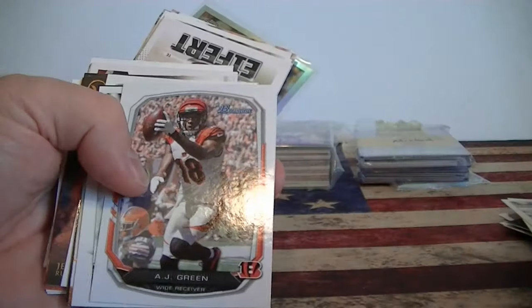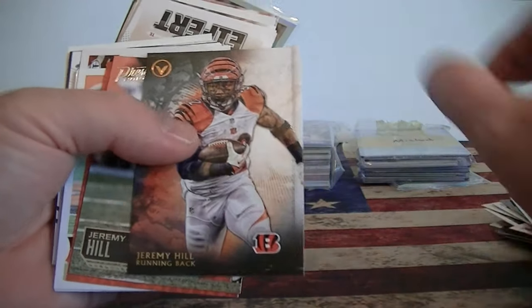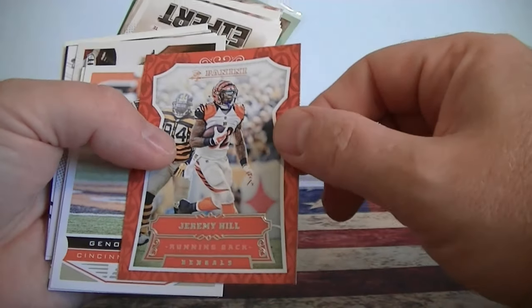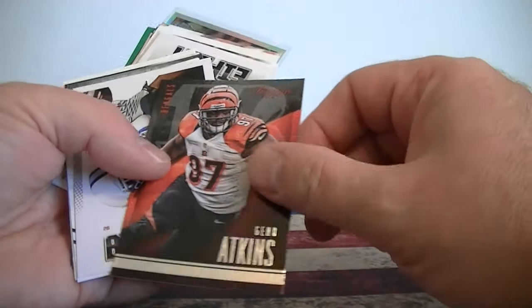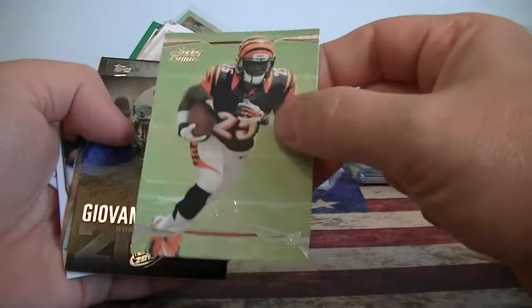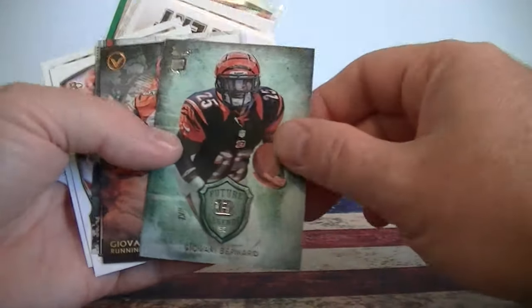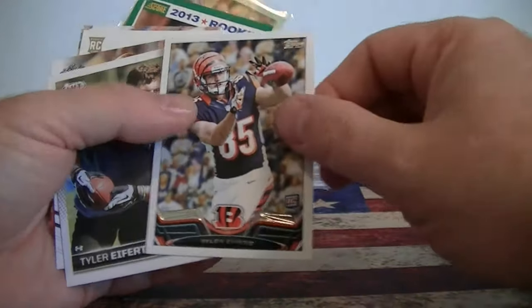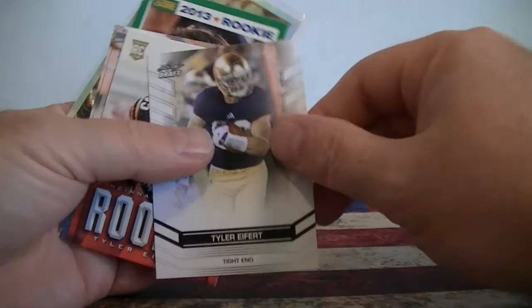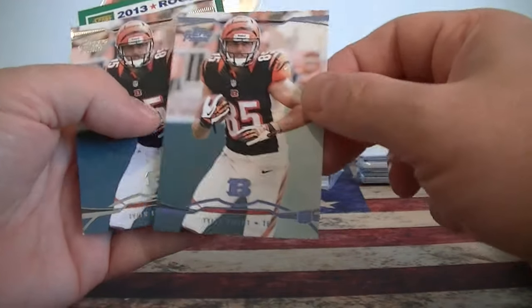Jeremy Hill Rookie Card from Bowman, and Jeremy Hill from Prestige, and Panini. Geno - backup from Score. Bernard from Sage Hit, Rookie Card of Topps for Bernard, Rookie Card from Topps Prime, Press Pass Rookie Card - I don't have that one. Bernard - I've got a lot of Bernards here. Bowman, Score. Eifert - there's an Eifert Rookie card, Topps. Leaf Draft Eifert, Prestige Eifert Rookie. I think it's a blue retail version. That's cool - I don't think I have that one. Very nice.